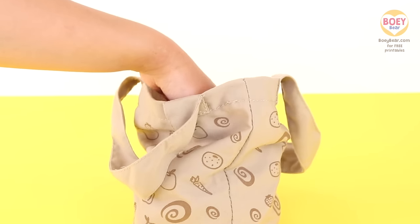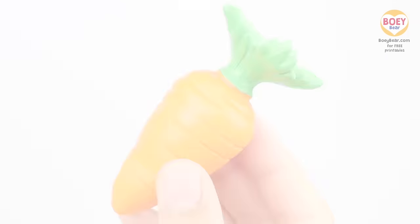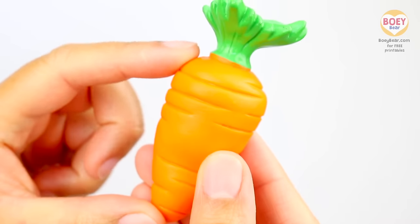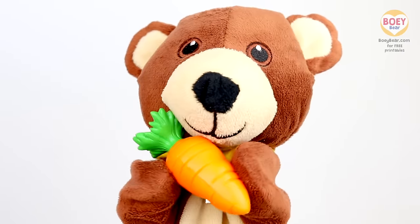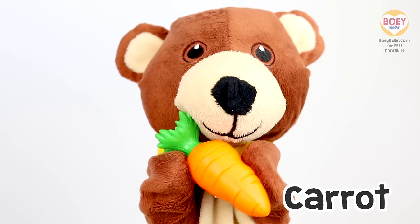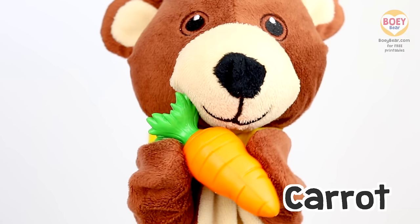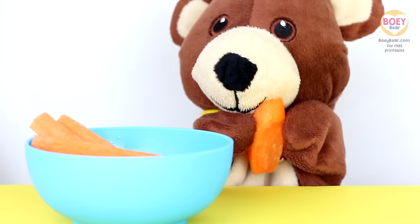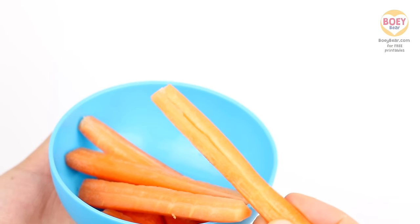I wonder what the next one will be! Do you know what it is? Hmm... It's orange and hard! The top sits above ground and the orange bit grows under the ground! Here you go, Bowie! Thank you! Can you guess what it is at home? It's a... carrot! That's right! Can you say... Carrot! Great! Here are some carrots for us! Crunch, crunch, crunch! Yummy! It's nice and crunchy! Yum!